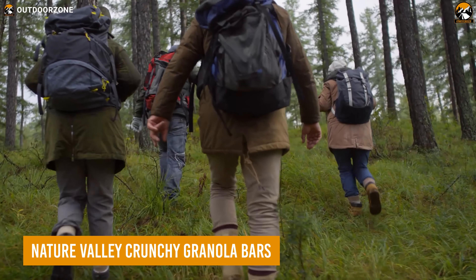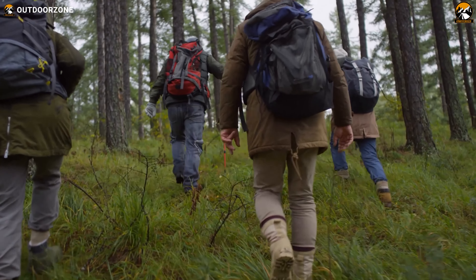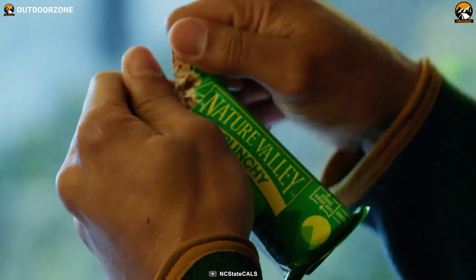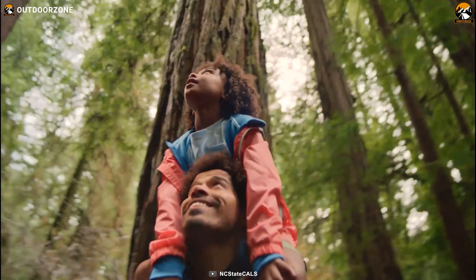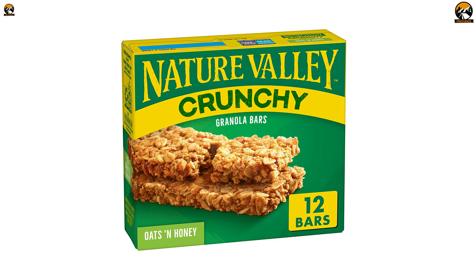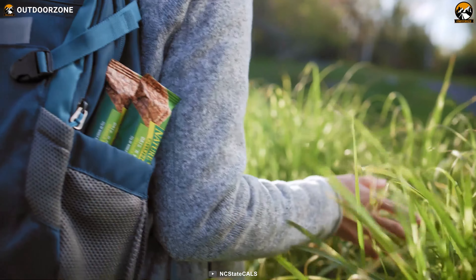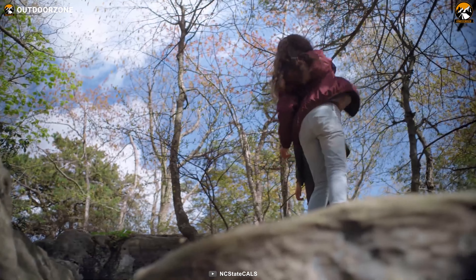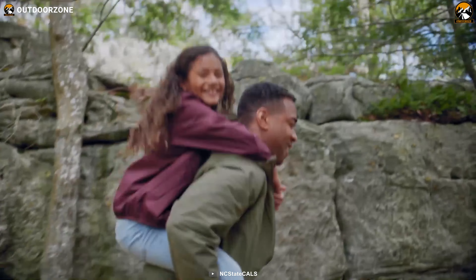During a backpacking trip, the last thing anyone will want is to get their energy drained by those long hikes. So have some crunchy granola bars from Nature Valley, a quick and easy solution to instantly restore strength. Made out of 100% whole grain oats, these bars don't contain any artificial flavors or colors, and 200 calories per pack will be more than enough to keep you going further. Want something gluten-free? You get that option as well.